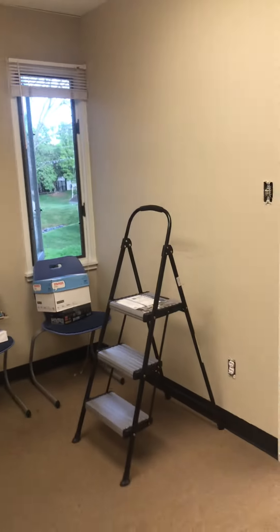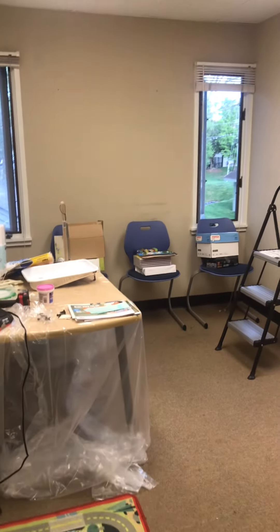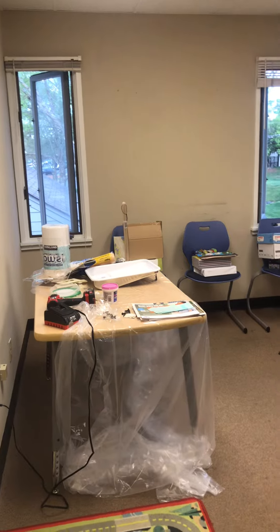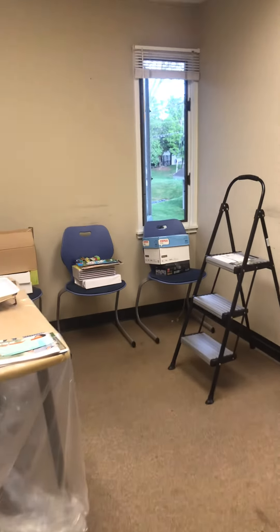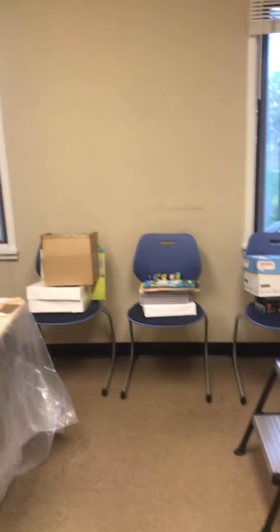This is going to be the preschool through third grade classroom. Right now there are some supplies in there and painting has started. Eventually there could be two teachers in here, but there's a lead teacher who's going to design the classroom and set it all up.